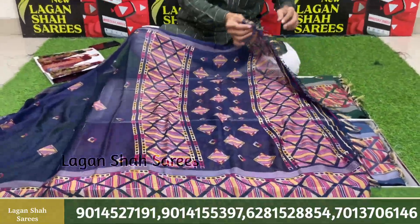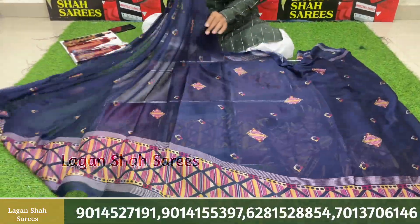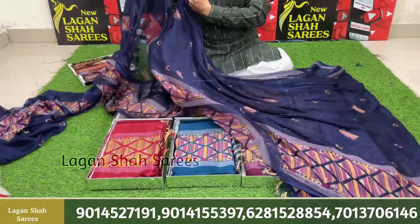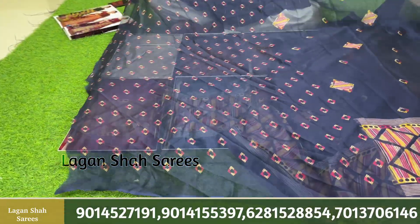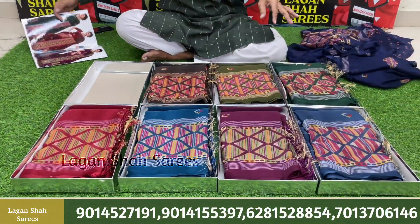This is a design with a tassel. This is a sari design with a pattern border and pattern design. This is a design with a blouse. This is a dark design cloth fabric.